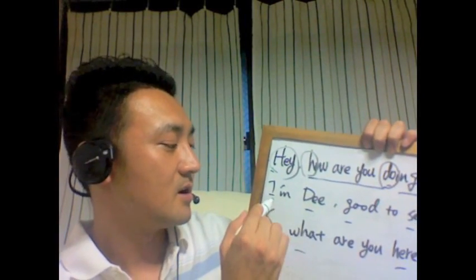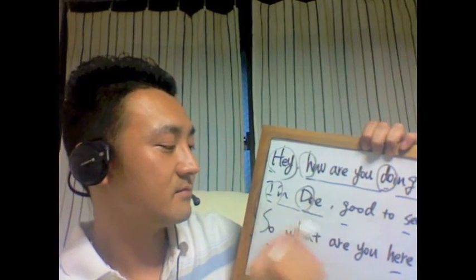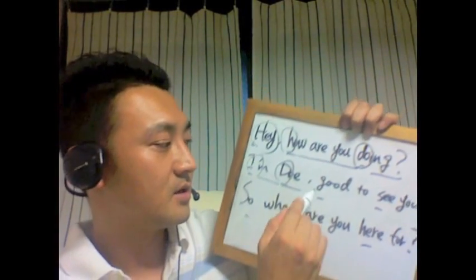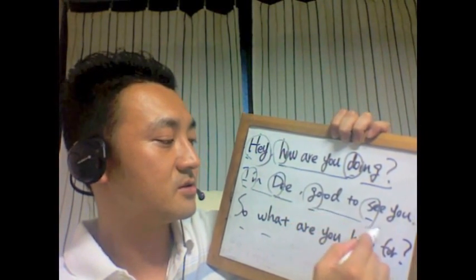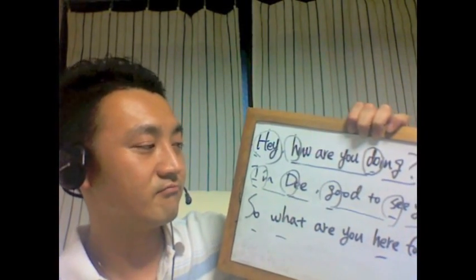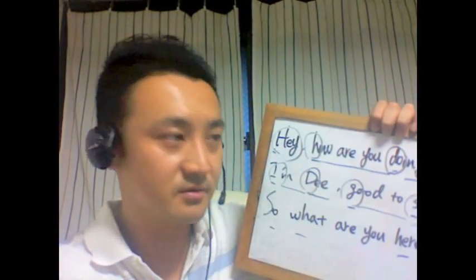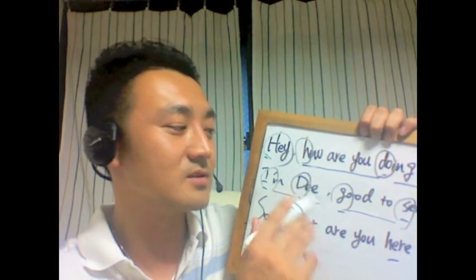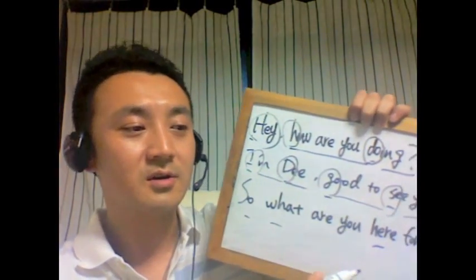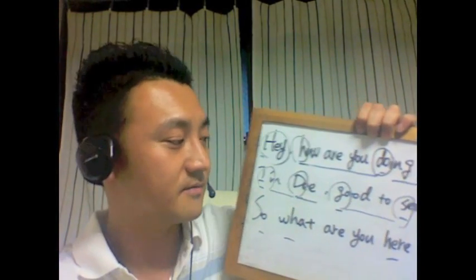「Hey how you doing, I'm D, I'm D. Good to see you, good to see you, good to see you.」それ以外のところ全部リラックスして消えていく感じです。「Good to see you, good to see you.」どうしてもカタカナ的なアプローチだと全部発音してしまいがちなんですけども、まあそこはリラックスして「good to see you, good to see you.」